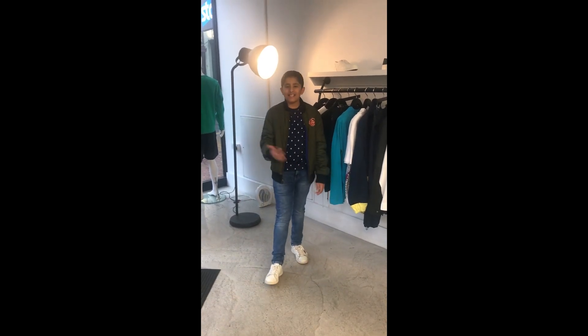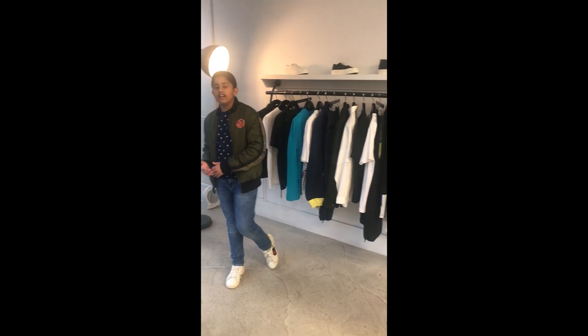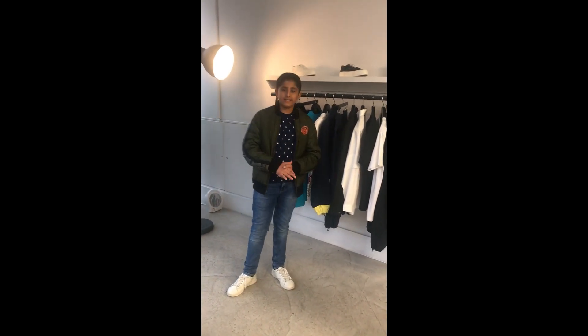Yo guys, it's Arm here from M4 and today I'm back with another YouTube video. I'm going to be introducing you to my dad's store called YSF. At the store we've got Off-White, Palm Angels, and you're going to be seeing more in the video.